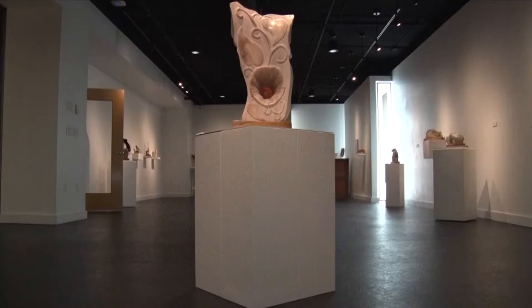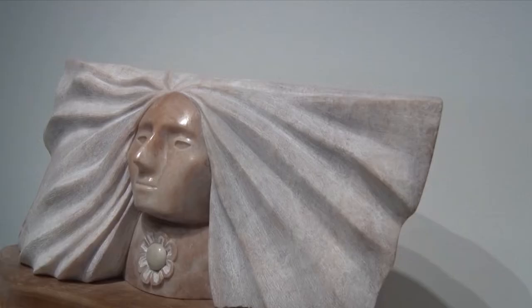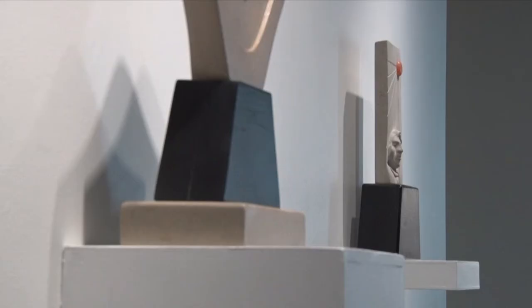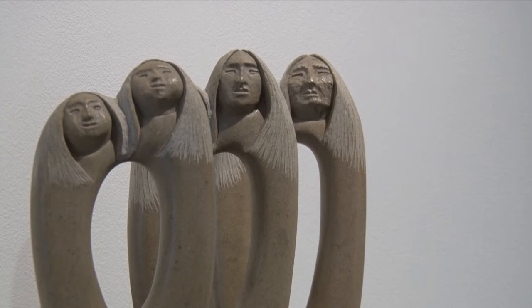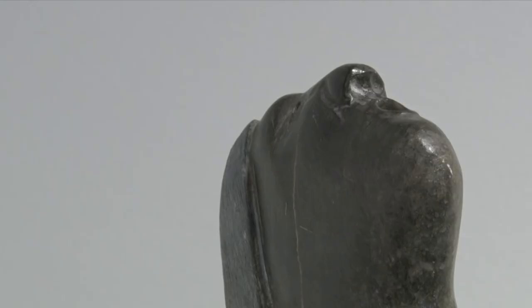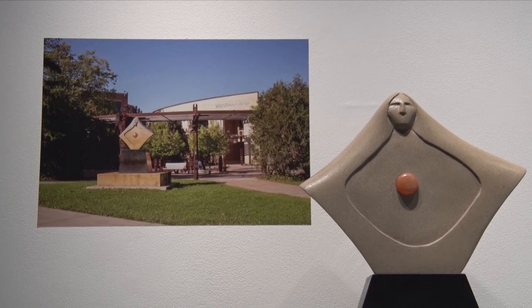Wert has art placed in many areas around the world, but unfortunately he's never been able to attend the shows that display them. I had one in Paris, France, and then one in Japan, and one in South Africa. Wert says that most of his sculptures are made out of limestone, marble, and alabaster. All of his outdoor pieces are made of limestone and marble, as those are the stones that can handle weather.